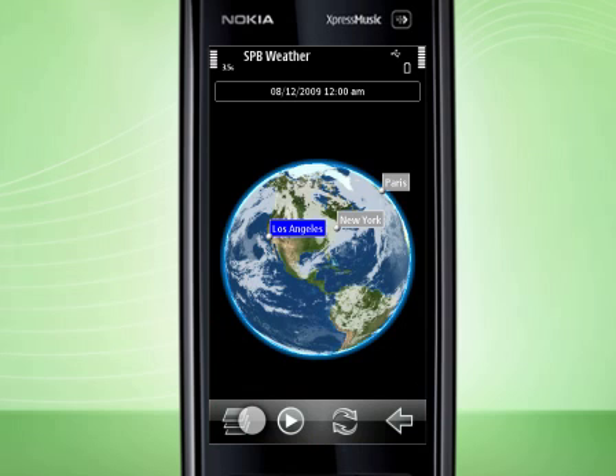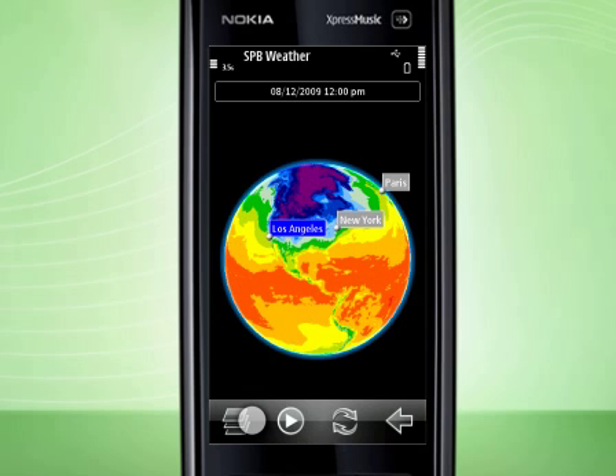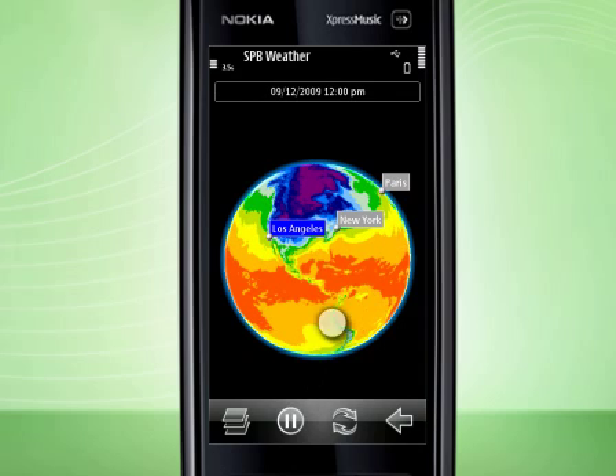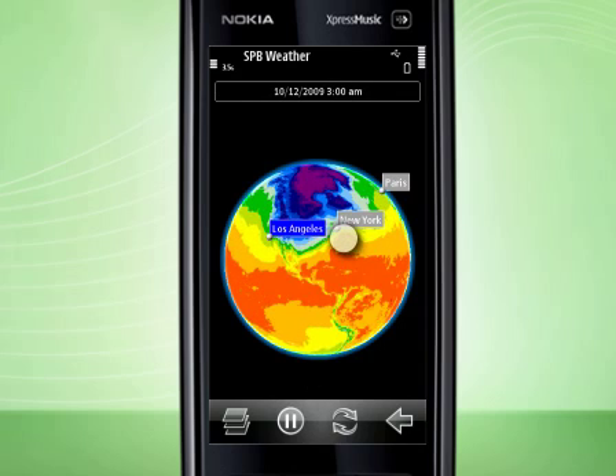Let's switch to another layer. It's a temperature layer, which shows real-time near-surface air temperature around the world. I can see that New York City is chilly these days.